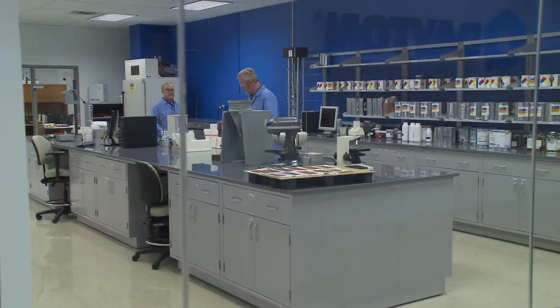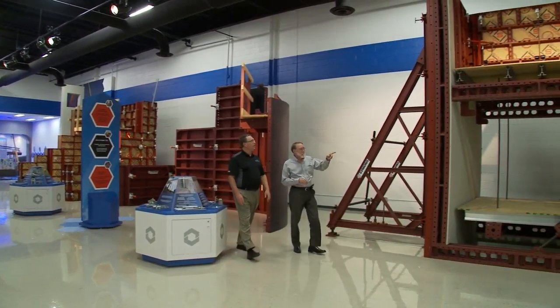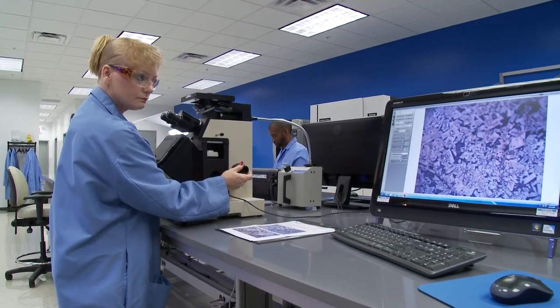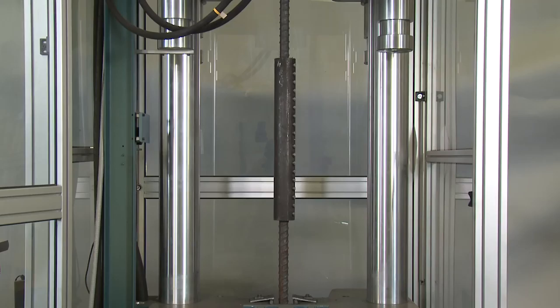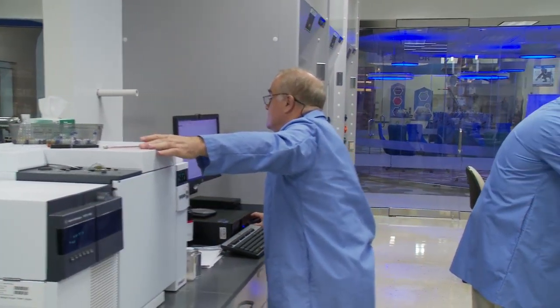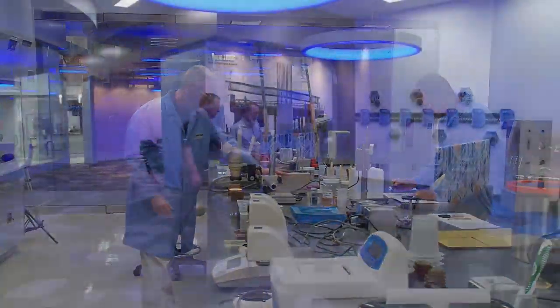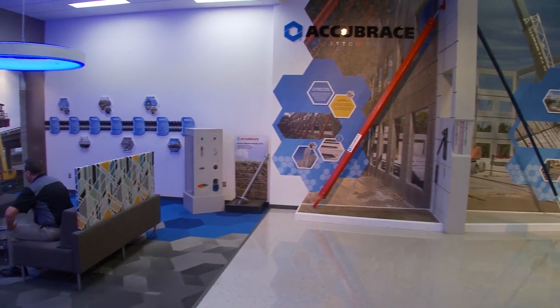Serving as a hub in support of Dayton Superior's new product development initiatives, the Innovation Center allows our team of professionals to redefine what is possible in the concrete construction industry. The Innovation Center is comprised of a state-of-the-art chemical lab, a full-featured mechanical test facility, capacity verification and application testing capabilities, advanced 3D printing testing technologies, product demonstration areas, and contemporary training and meeting areas.